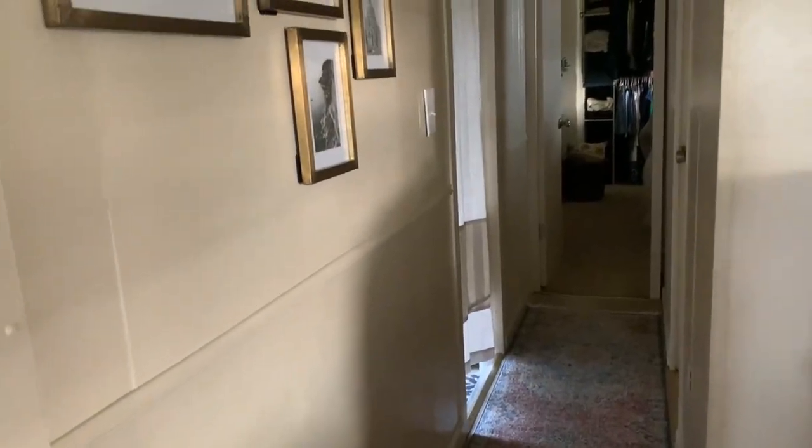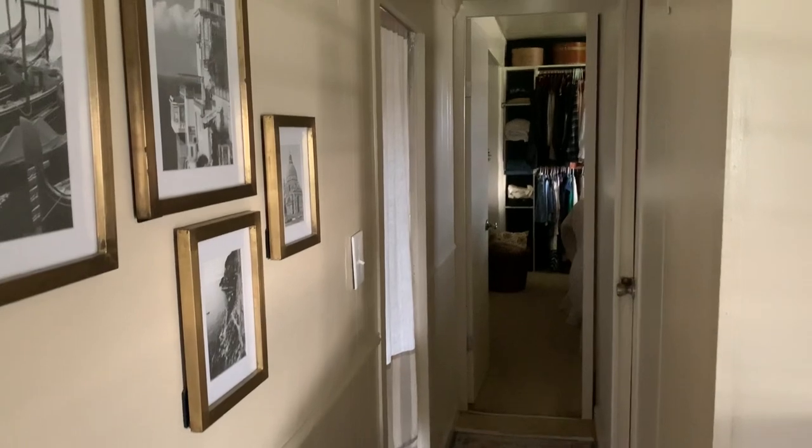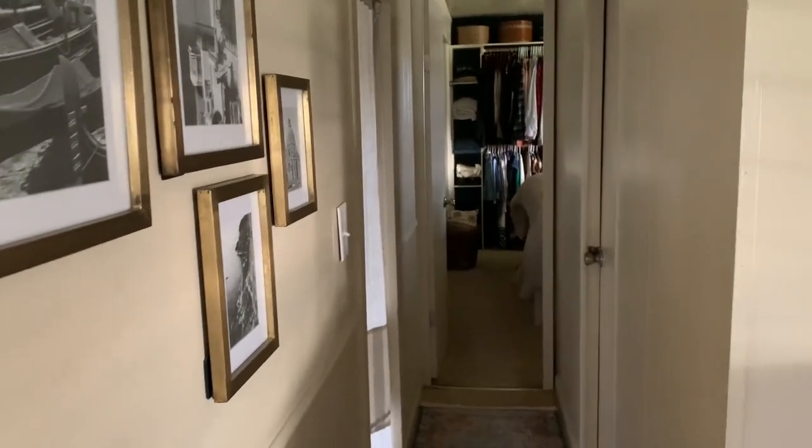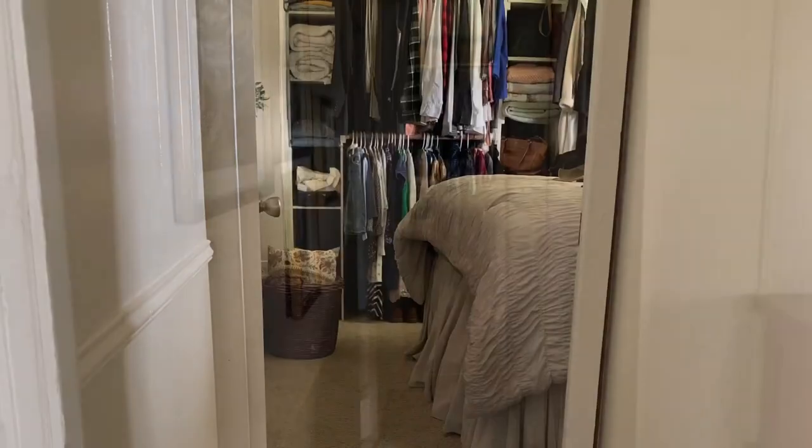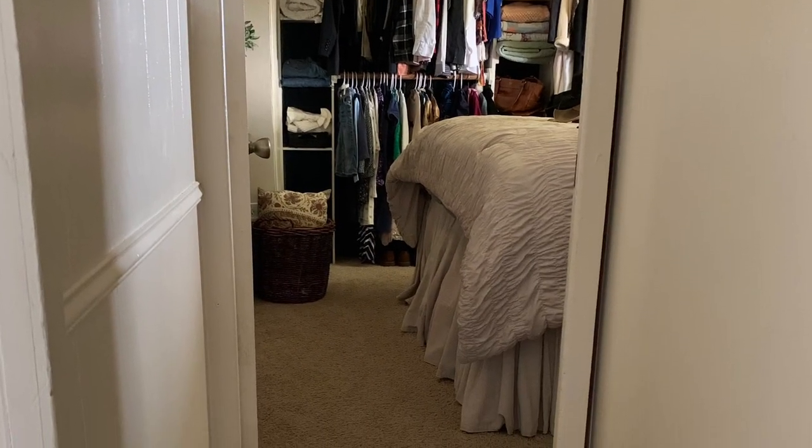We also replaced the door from the hallway going into the laundry room with a drop cloth curtain, thus letting natural sunlight into the hallway. Thank you for joining me for this little makeover today. I hope it will inspire you if you have a dark or forgotten place in your home that you could tackle and make it more of a beautiful place for you and your family. Blessings, and I will see you on the next one. Bye.